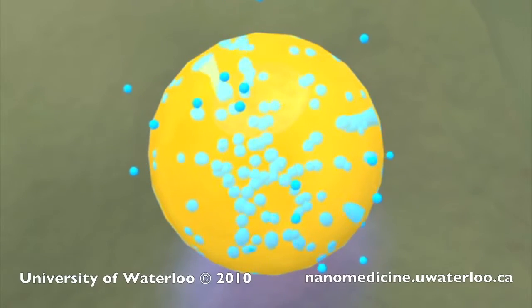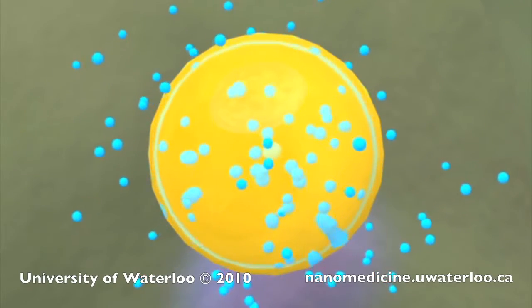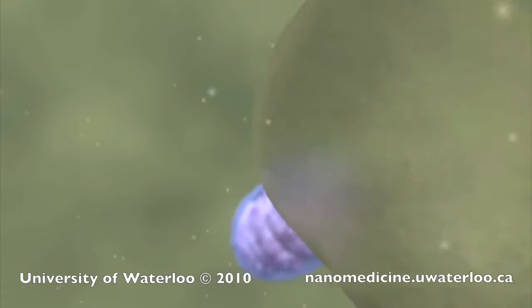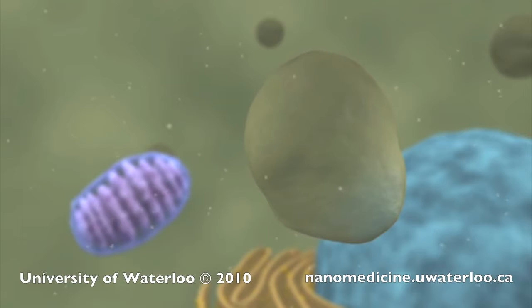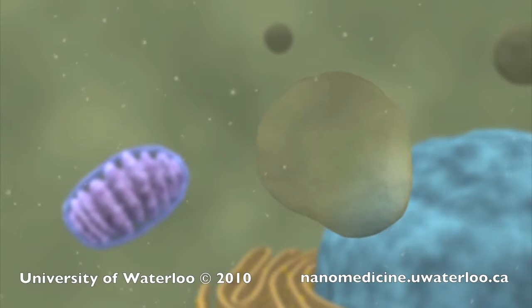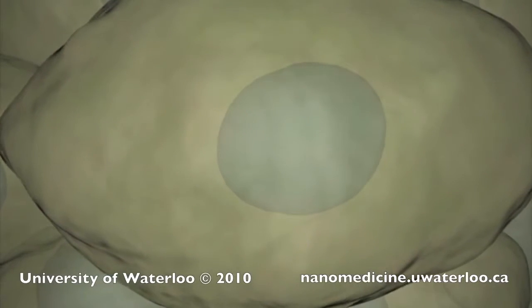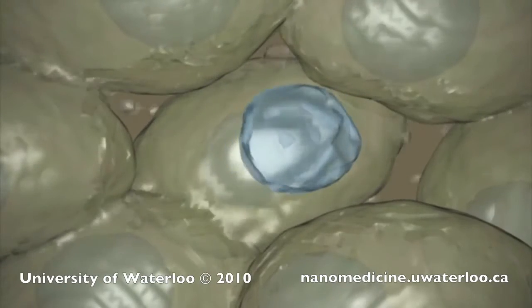The highly potent taxoids can now be delivered to the site of intended action without affecting the rest of the body. The drugs will cause the cancer cells to undergo apoptosis, or programmed cell death.